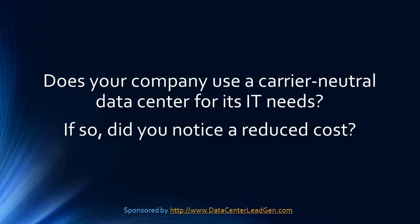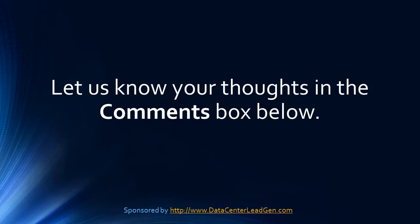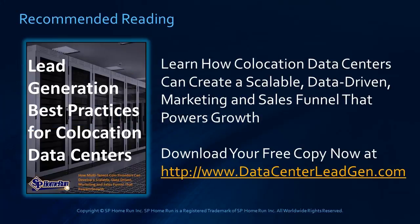If so, did you notice a reduced cost? Let us know your thoughts in the comment box below. You can download a copy of this guide while it's still available at www.datacenterleadgen.com.